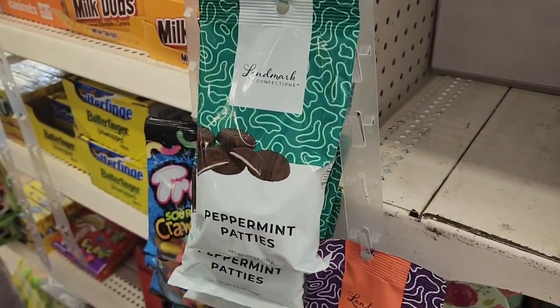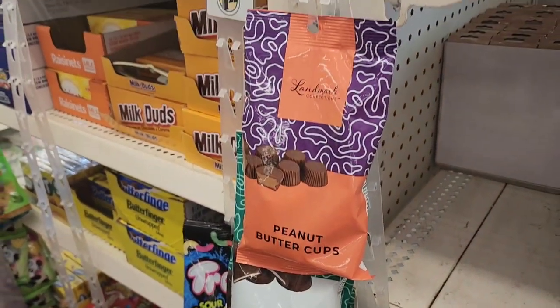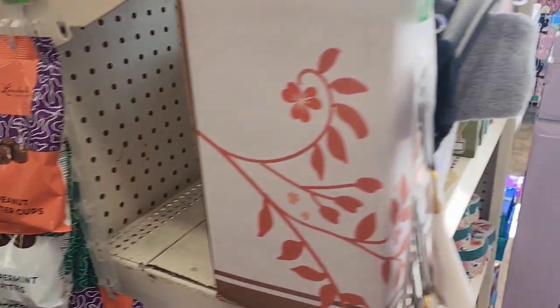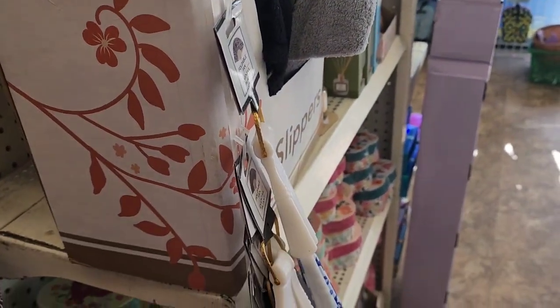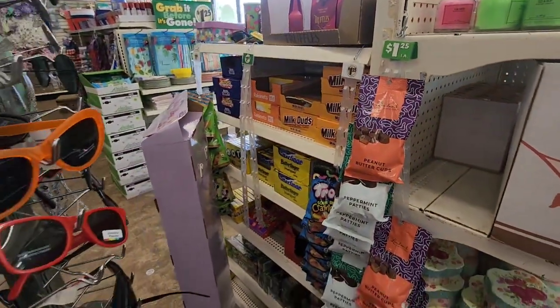Seeing this new candy from Landmark Confections — this has not made it near me. They only have the peppermint patties and the peanut butter cups. I looked for them down the candy aisle and they have them with the Mother's Day items — so you've got to look high and low.